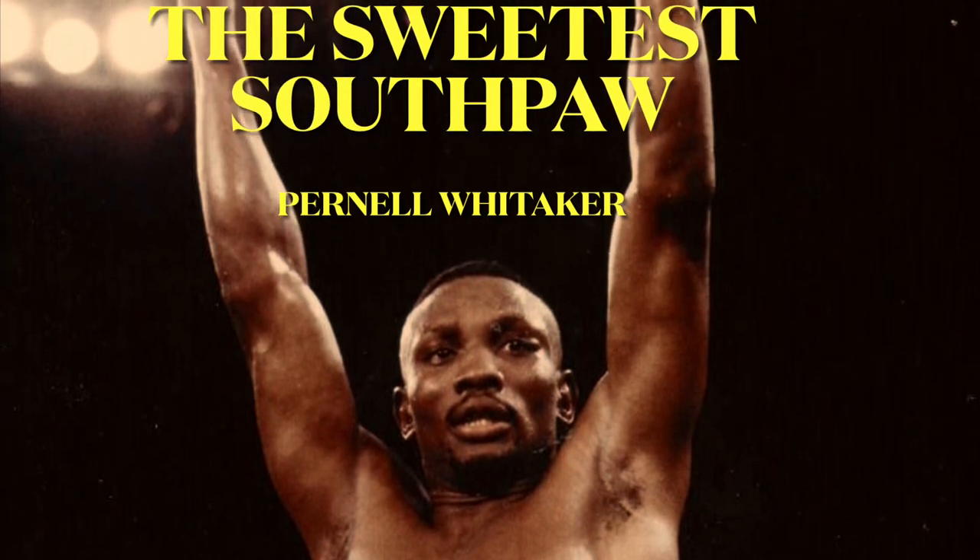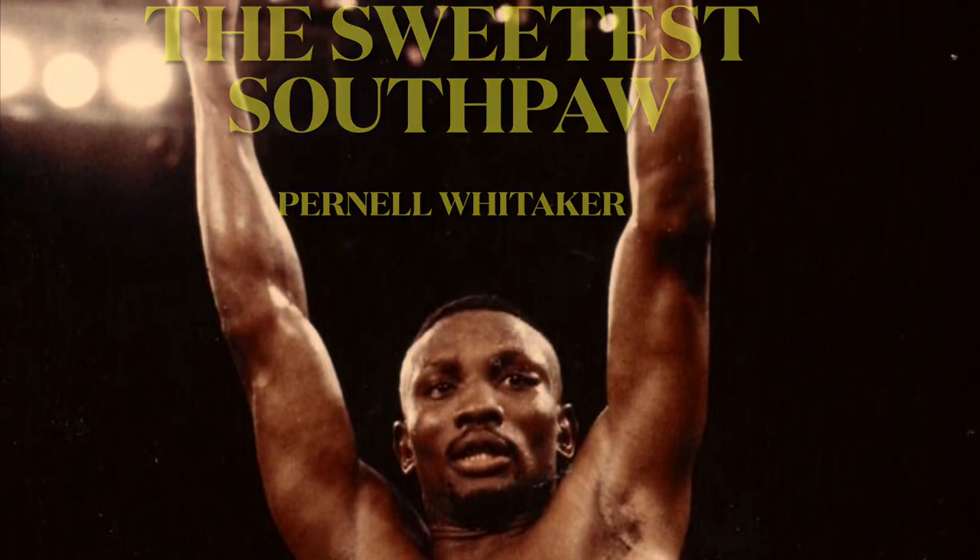R.I.P. Pernell 'Sweet Pea' Whitaker. No doubt the most skilled southpaw ever. Thanks for watching.